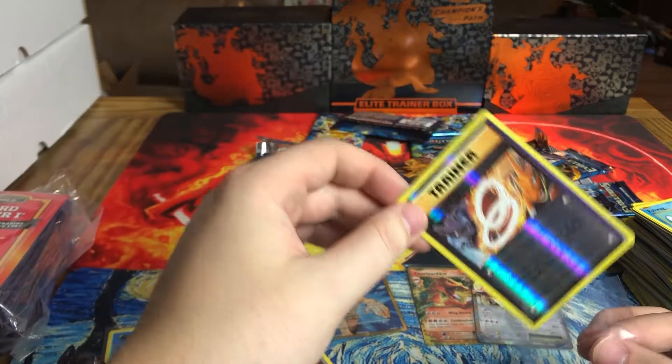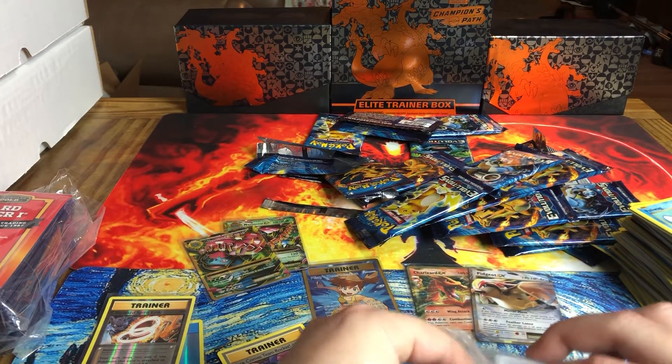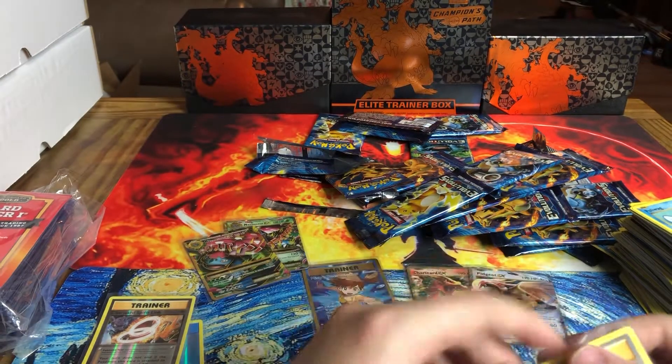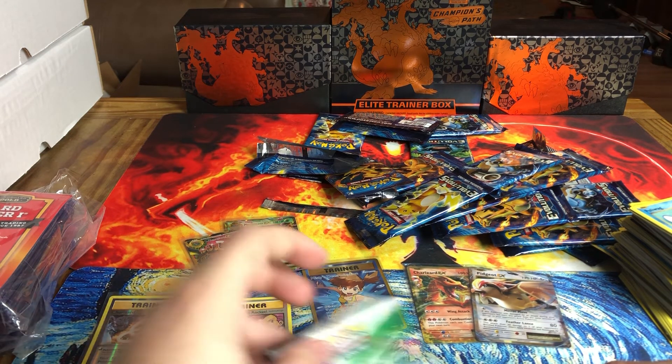Like I said, if you guys are out and you see these products, do not pass them up. Even if you get them, they make probably the best gift — I bet anyone that likes Pokemon that you know will love them. If you see them, don't pass up on them. Alright guys, take care. I appreciate you watching.